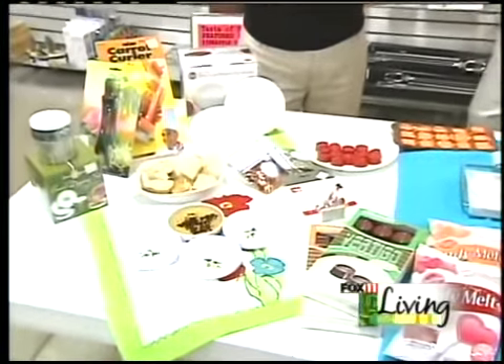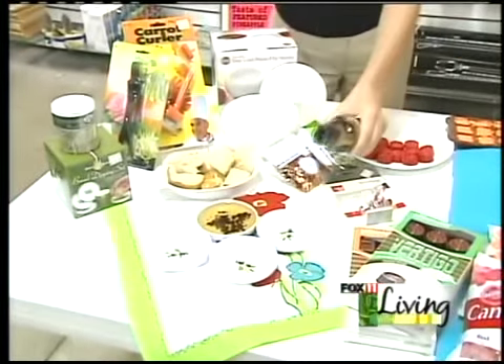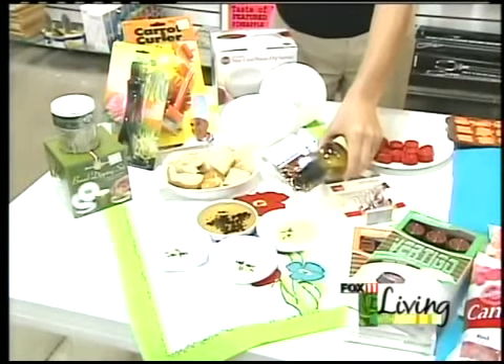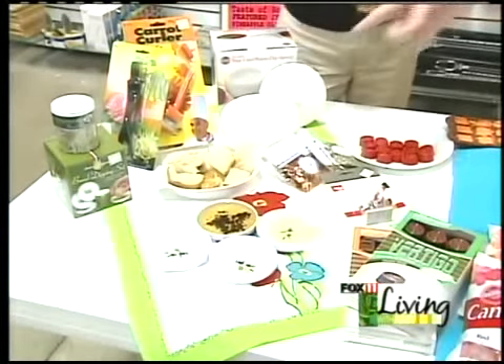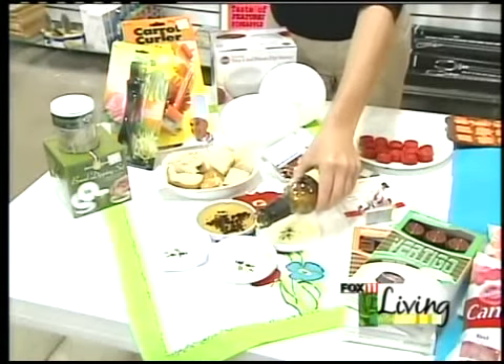It has the balsamics and the oils and the seasonings on there — you pour it in there. I even use it for marinating chicken. It's just spectacular. So just serve it with some bread, get this out of the pantry, and you've got a quick hors d'oeuvre. Absolutely, and it's great.